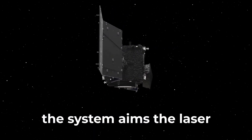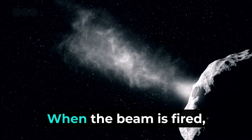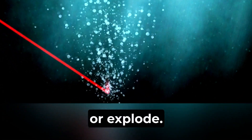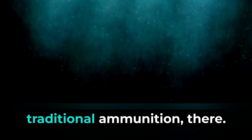Once locked, the system aims the laser beam at the target, often automatically tracking and adjusting for movement. When the beam is fired, it heats the target's surface with intense energy, causing it to burn, melt, or explode. This process quickly and accurately neutralizes threats using energy instead of traditional ammunition.